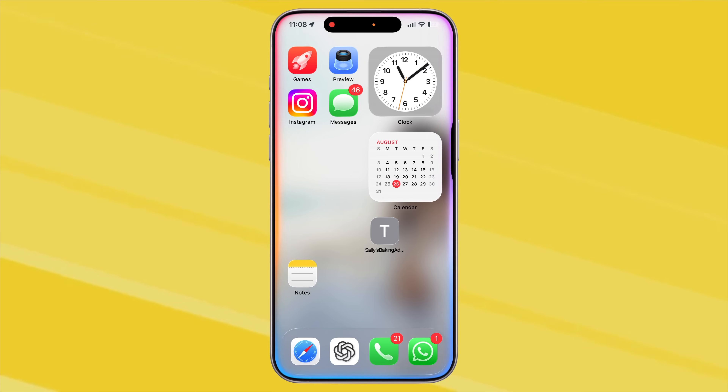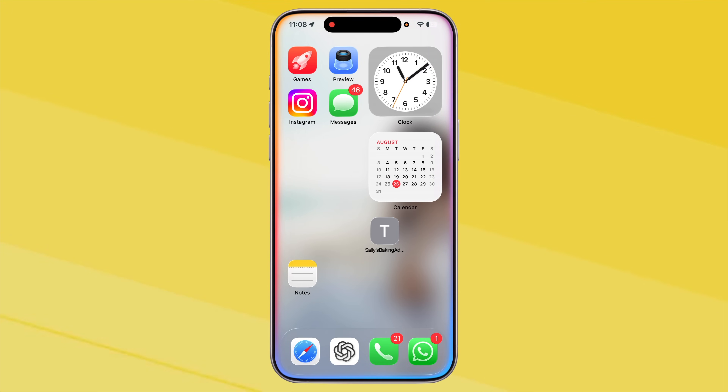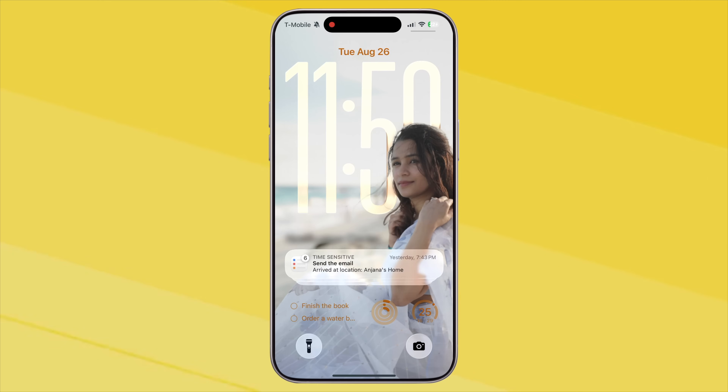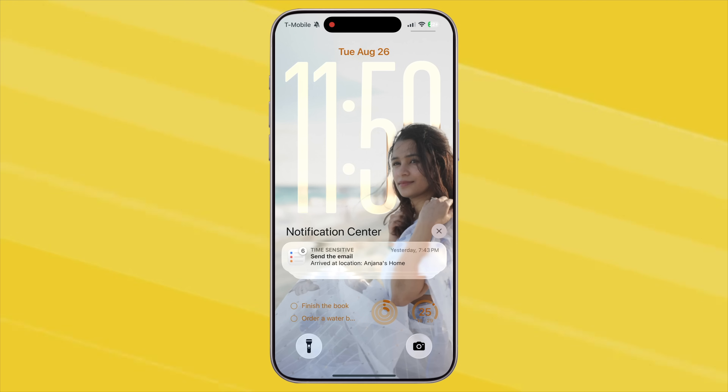Let's start with productivity, because honestly, this is where Siri is a lifesaver. Think about this: you're rushing out of the door and you remember you need to send an important email later. Instead of unlocking your phone, opening reminders and typing it in, just say, 'Hey Siri, remind me to send the email when I get home.' It won't nag you right away — Siri waits until you're actually home and then reminds you using a location-based reminder.